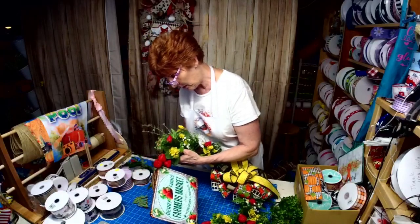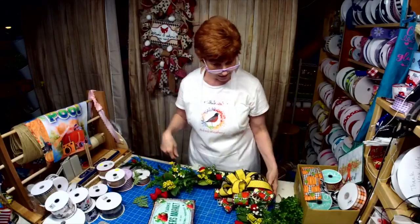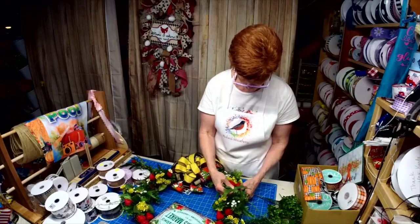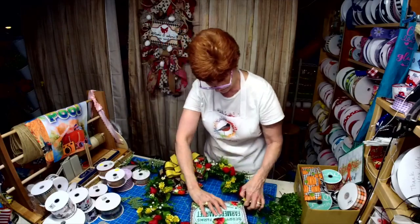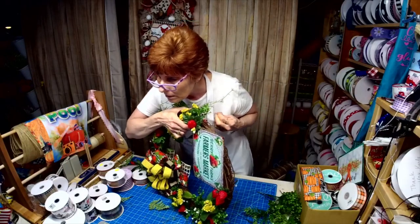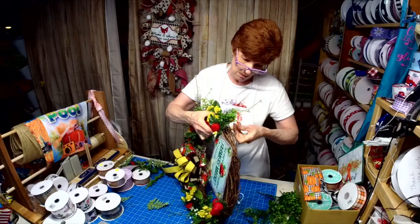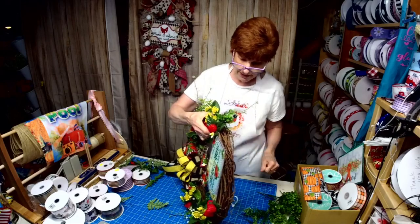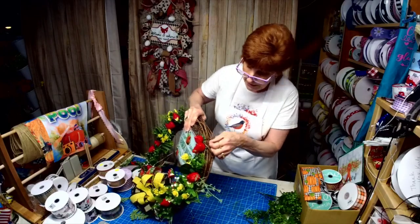Sometimes I'll do something on a live and I'll just look at it for a couple days and hate it. I love the bow, I love the colors, but I'm not feeling some of the stuff I added to it, so we're going to redo it. We all can change our mind now and then. A lot of times I'll change it off my live, and I thought — well, that's dumb, you showed them how to do it, so let's show them how to undo it and redo it.